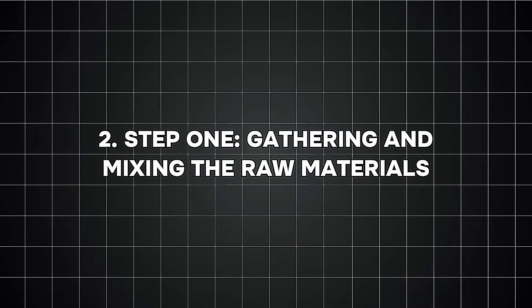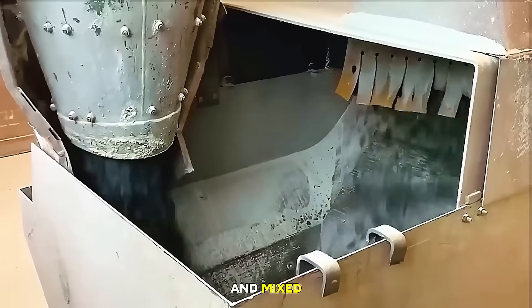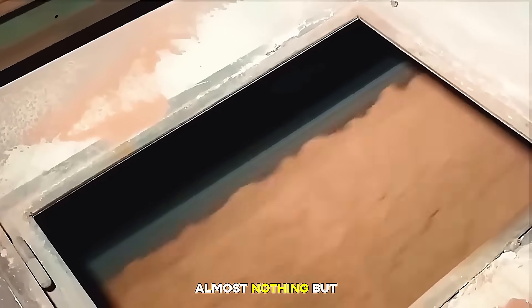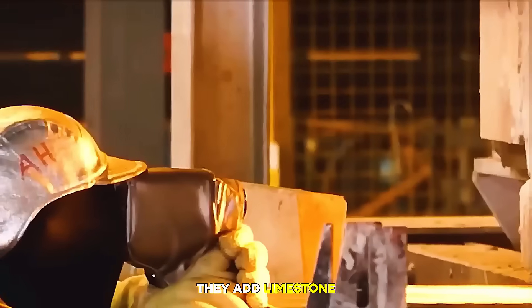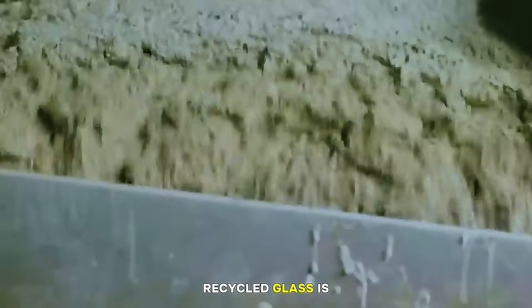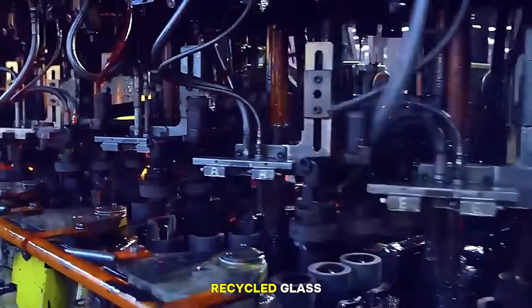Number two, step one: gathering and mixing the raw materials. Our journey begins in the batch house, the part of the factory where raw materials are carefully measured and mixed. The main ingredient is silica sand, a very pure type of sand that contains almost nothing but quartz. To help the sand melt more easily, factories add soda ash, and to make the glass stronger and more stable, they add limestone. Many modern factories also add recycled glass called cullet, and small amounts of chemicals to adjust the color or clarity. Recycled glass is extremely important — it melts faster than raw sand, saves energy, and reduces waste. Many glass bottles today contain a large percentage of recycled glass.